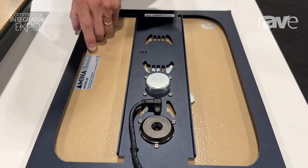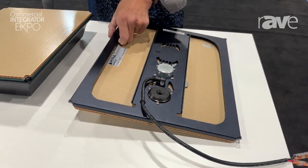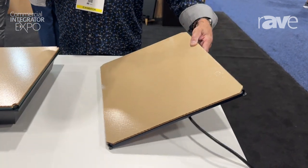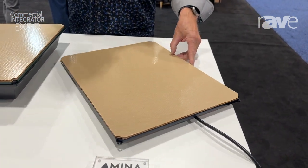This product sports a complete new design in both our drivers, our exciters, as well as our panel technology.